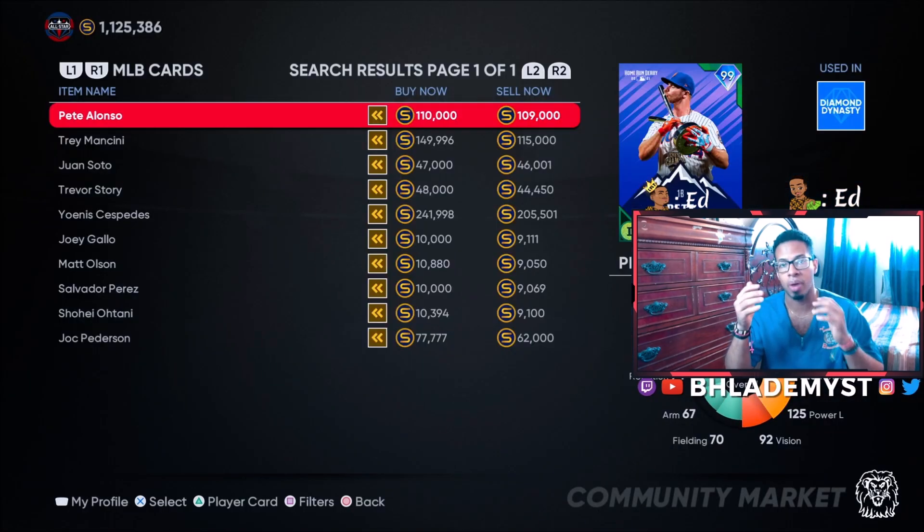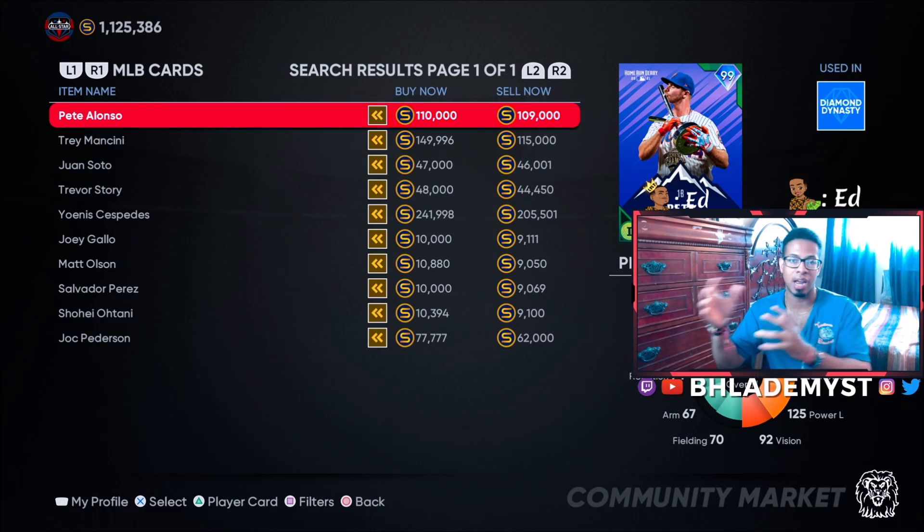So even if you do go ahead and buy these packs and get the rare round, I would suggest not selling off these cards but holding them for at least a week or two, or until MLB The Show announces the next big collection, because the prices of these cards will automatically skyrocket back up.